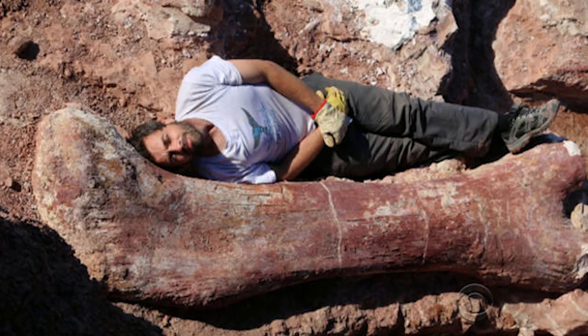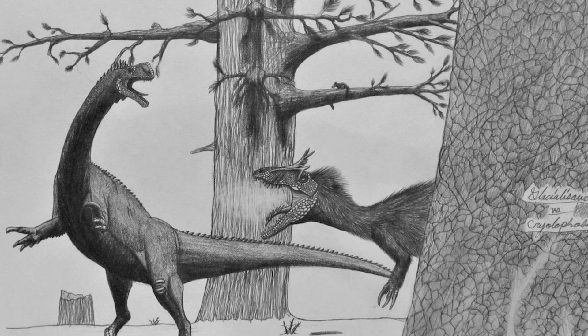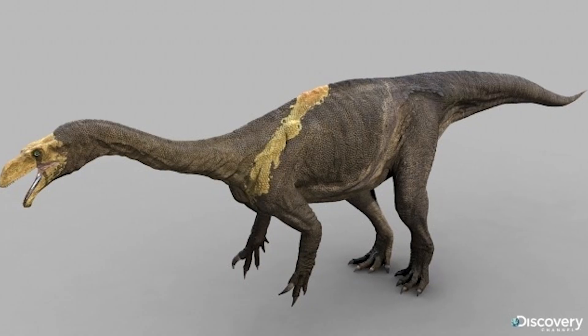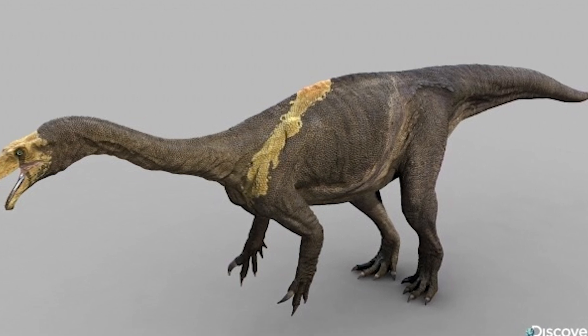After a lot of hard work, Smith and paleontologist Diego Pohl realized they'd found a new species of dinosaur, which they named Glacialosaurus hammeri. This dinosaur was about 20 to 25 feet long and would have weighed between 4 to 6 tons. It belonged to a group called Sauropodomorphs, which includes some of the largest dinosaurs ever — those massive, long-necked plant-eaters.